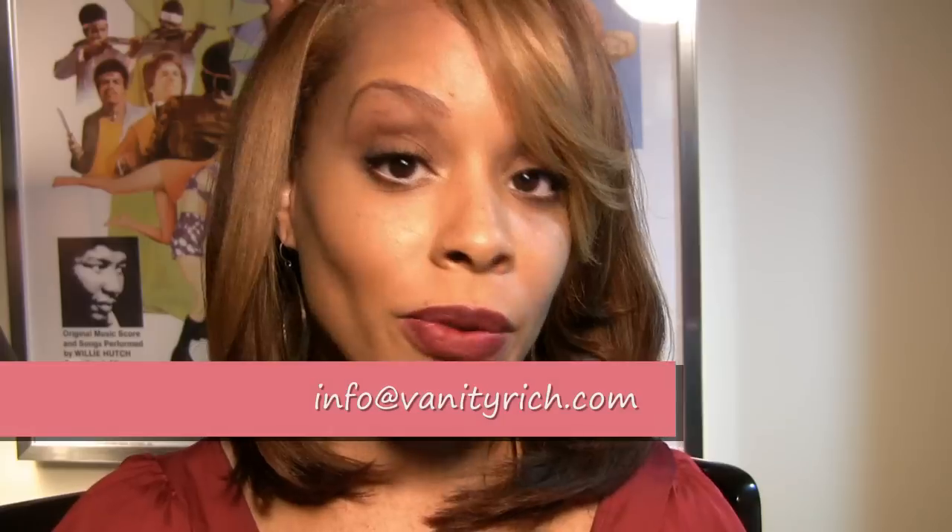I found this at a local beauty supply store. I did some research online — they do sell KeraCare at Target, and you can also find it on Amazon.com, as well as at your local beauty supply store. As always, if you have any questions feel free to hit me up at info@VanityRich.com. I hope this review was helpful — thanks for watching, bye bye!